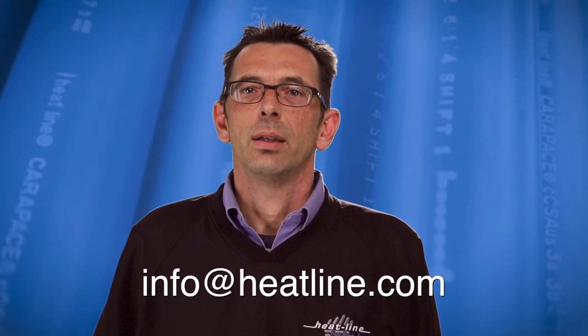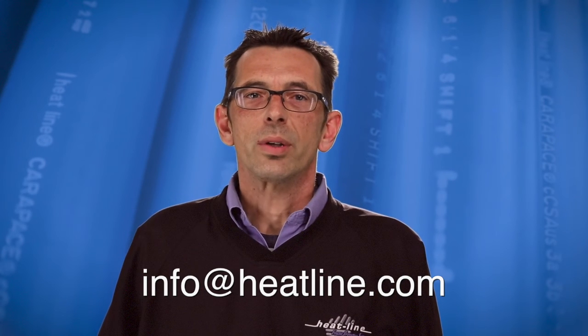I hope you found this vlog helpful. If you have any questions or suggestions for future vlogs, please send us an email at info@Heat-Line.com. Your feedback is always important to us. We will continue to release new vlog videos at least once a month.